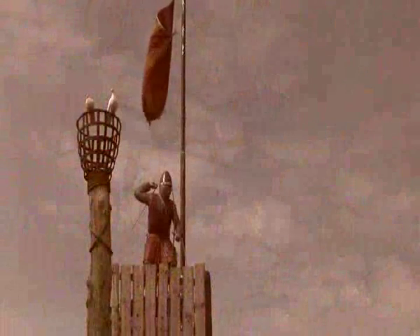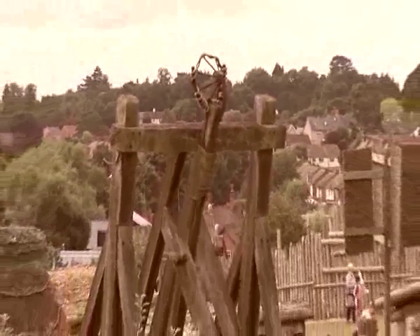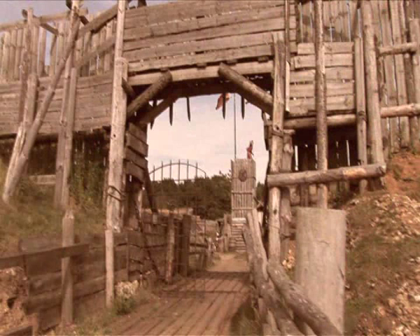The motte and bailey castle was in a very strategic and defensive position. When under attack, the defenders could rally within the smaller inner bailey. The drawbridge into the inner bailey would have been made from wood, and once under attack it could have been raised up. Originally, the wooden bridge leading to the inner bailey would have been burnt to hinder the attacking forces.